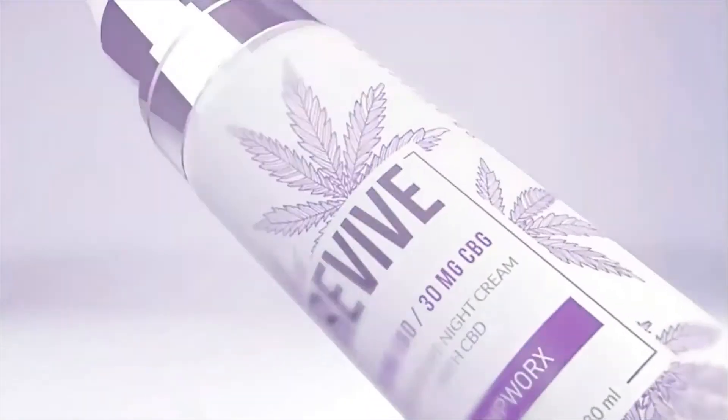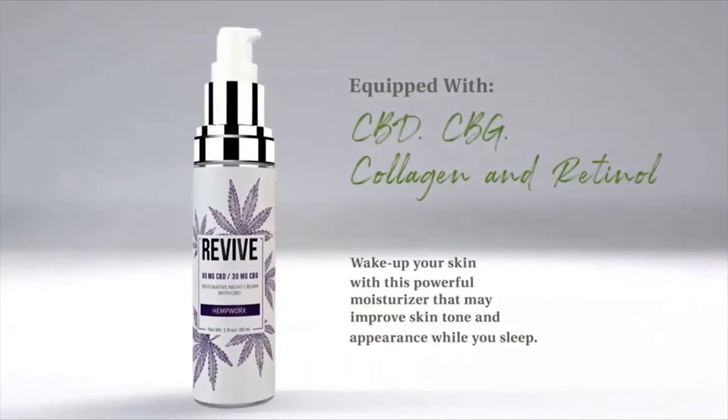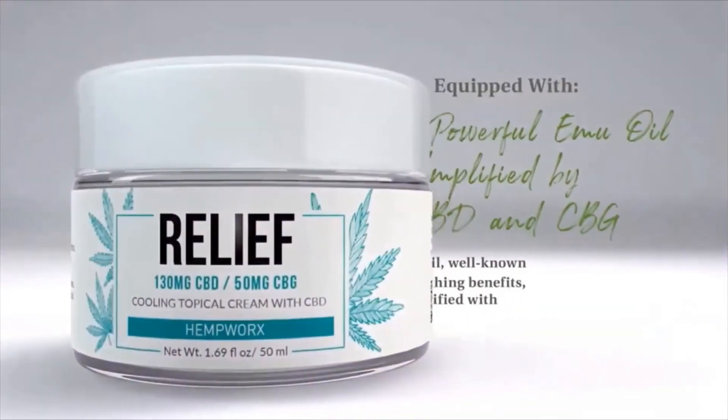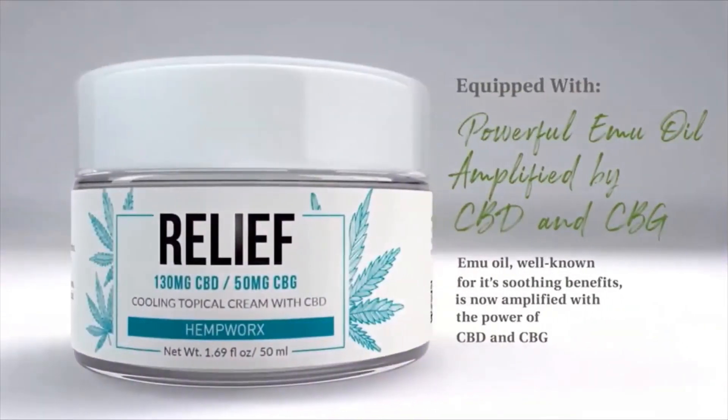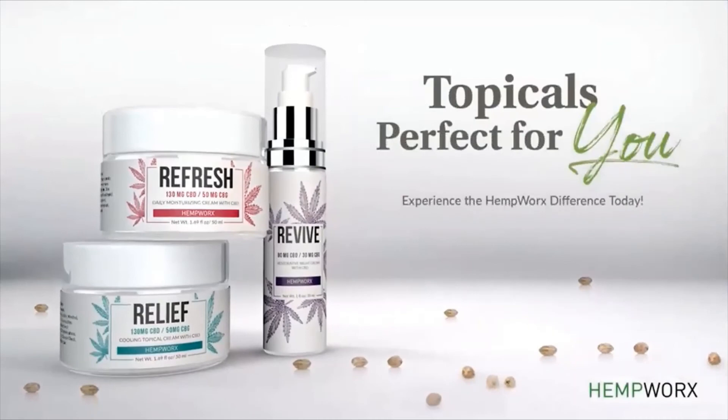Revive improves skin tone and seals in hydration. Relief — a cooling topical cream, a soothing massage for your skin to unwind at the end of a long day. Order today and experience the HempWorks difference for yourself, exclusively by HempWorks.